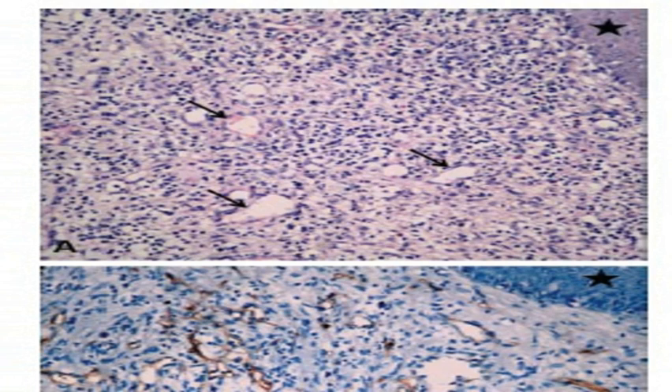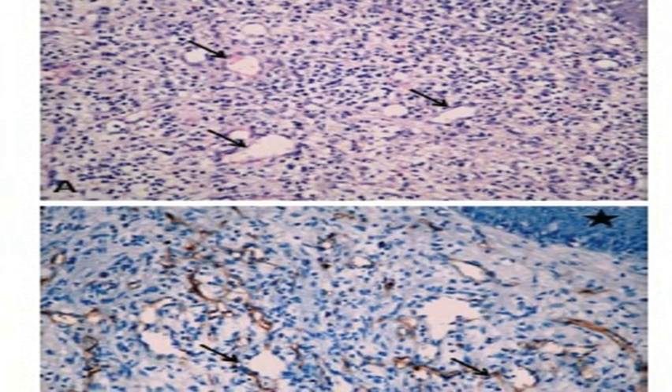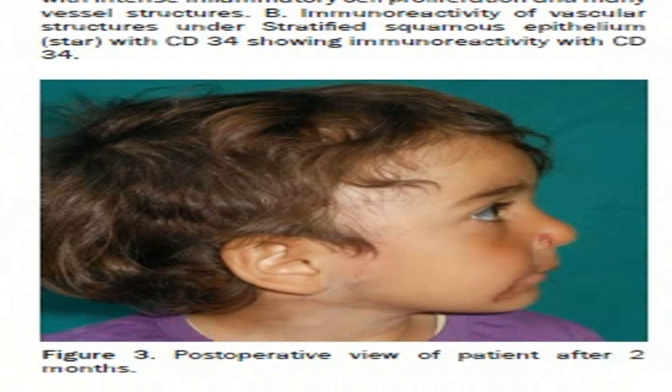Figure 2A: Stratified squamous epithelium with intense inflammatory cell proliferation and many vessel structures. Figure 2B: Immunoreactivity of vascular structures under stratified squamous epithelium with CD34, showing immunoreactivity with CD34.